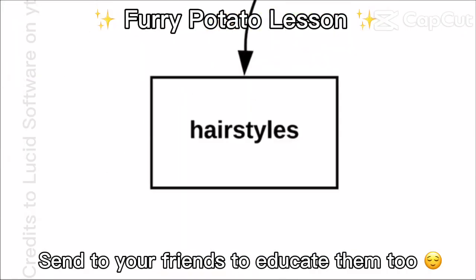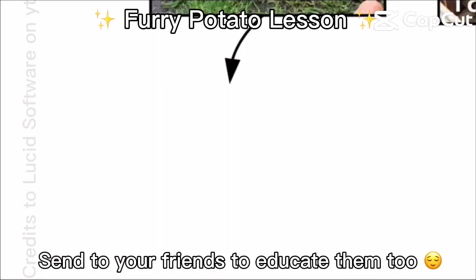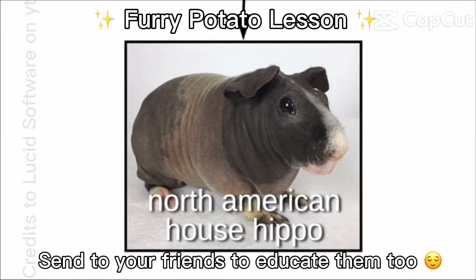It's essential to understand the many hairstyles of the furry potato. Most common are the crew cut and the racing stripe. Some furry potatoes are floofy potatoes, while others are fancy furry potatoes with majestic flowing locks. And if it's got no hair, that's called the North American house hippo.